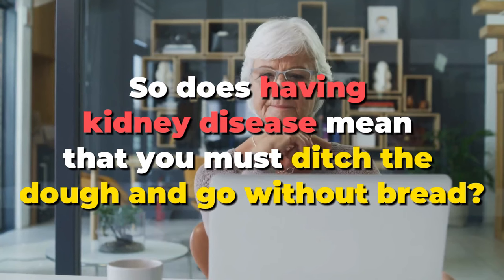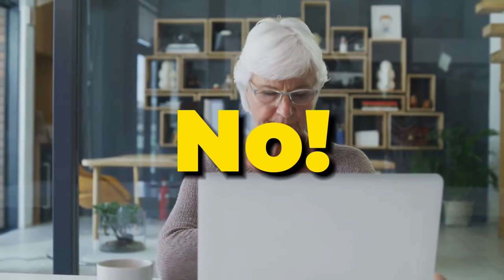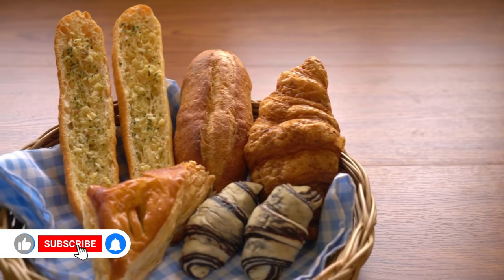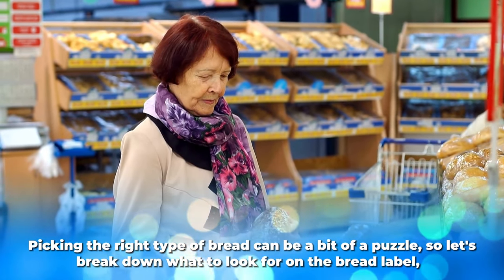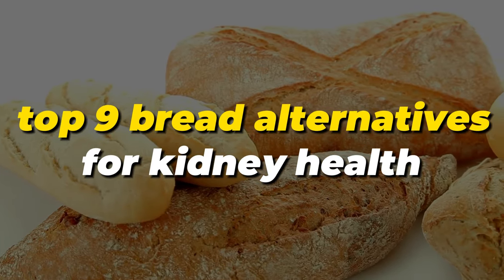So does having kidney disease mean that you must ditch the dough and go without bread? No — not exactly. You may need to rethink your old bread habits, but don't fret. Picking the right type of bread can be a bit of a puzzle, so let's break down what to look for on the bread label before we unveil the top 9 bread alternatives for kidney health.